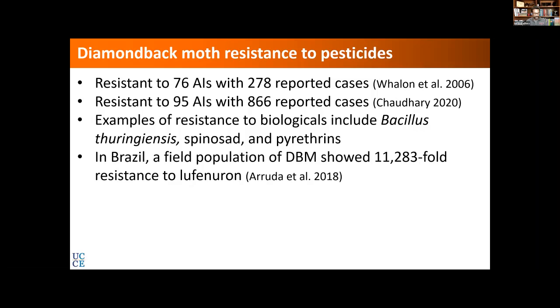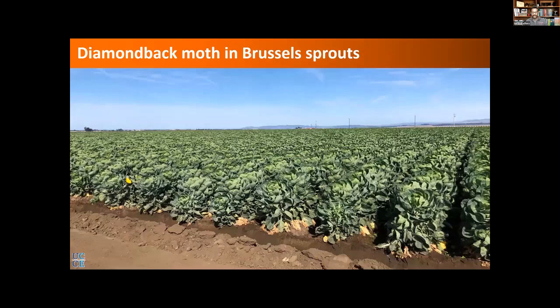Just to show the extent of this resistance — this is an example from Brazil where they had more than an 11,000-fold resistance to this insect growth regulator. The point here is that this is an important pest and growers typically rely on pesticide sprays. We all understand that when we spray any particular mode of action, insects develop resistance, so the idea is to suppress it, rotate various materials, and try to increase the control efficacy.